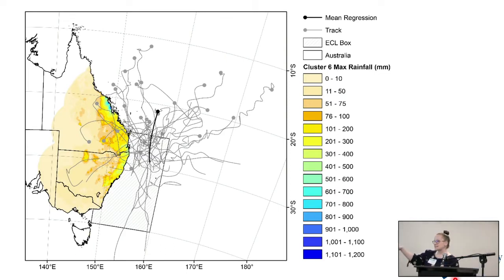Because this is SILO data and SILO data is only on land, if the track didn't occur over land then the rainfall wouldn't be captured. We are looking at ERA5 data and doing some experiments with TRMM data, which covers both land and ocean. This is just an example of what we can do with the cluster analysis.